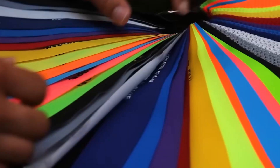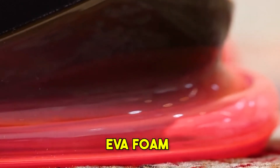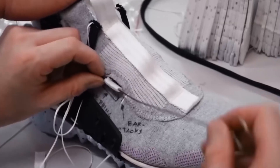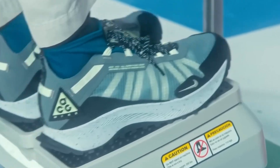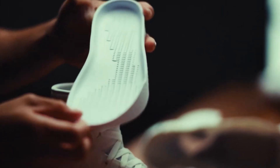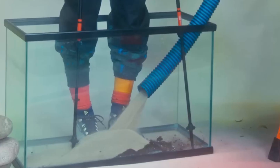Nike uses lots of different materials in their shoes — mesh to let your feet breathe, synthetic leather to make the shoe last longer, rubber for grip, and EVA foam to cushion your feet. Each material is picked carefully for what it brings to the table. In Nike's lab, scientists and engineers are always testing new materials, checking how long they last, how well they stretch, and how breathable they are. The goal is to find materials that can handle the tough demands of sports while also being kind to the environment.